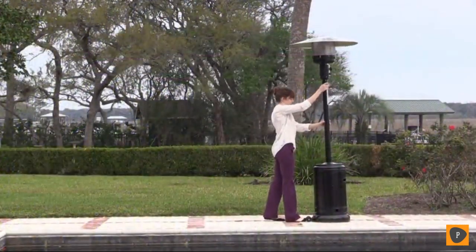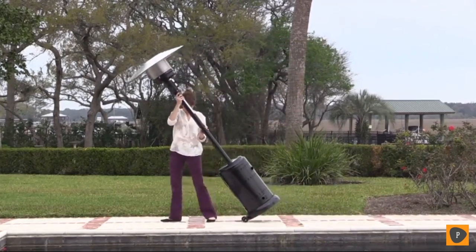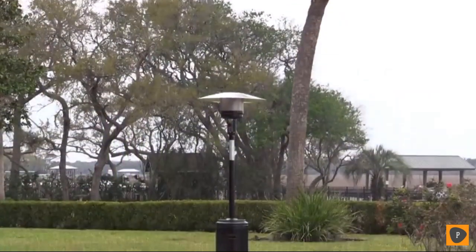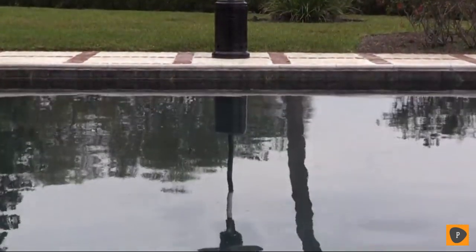Wheels for easy mobility, a weighted base for stability, and a tilt-shut-off switch for safety. This sturdy design and commercial-grade materials enable this heater to weather the elements for years. This exciting heater from Amazon Basics is an ideal solution for any outdoor living space.